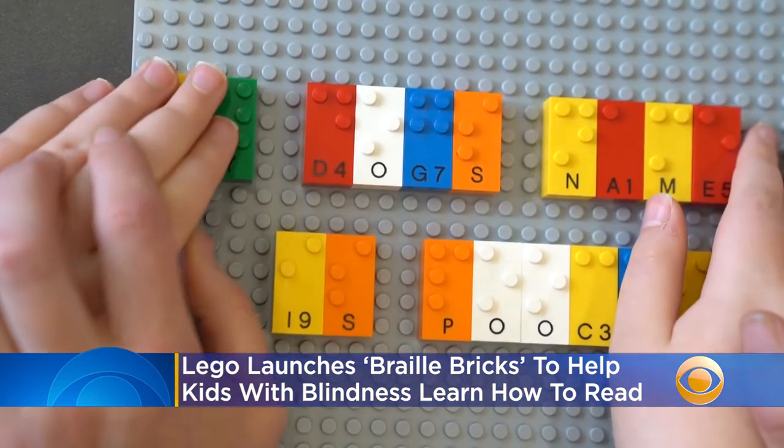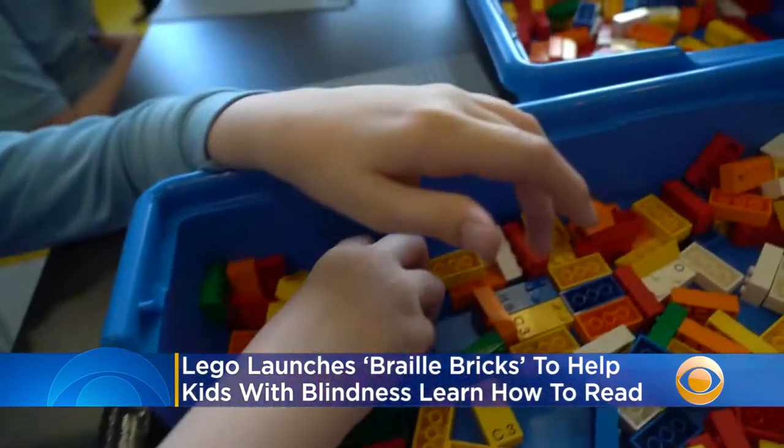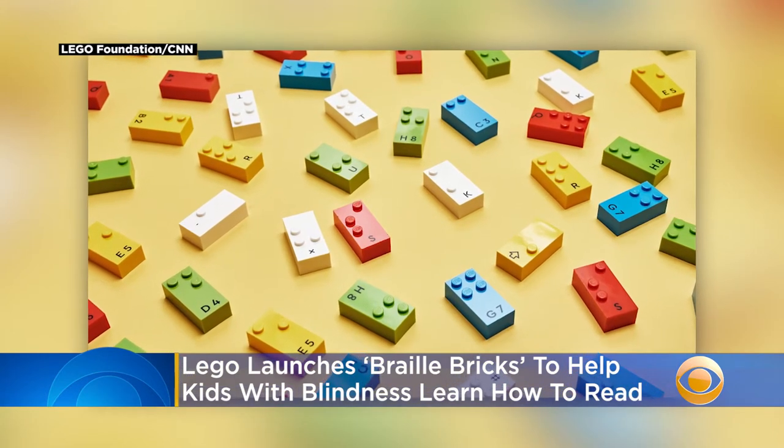The foundation hopes districts can send the bricks to students learning from home during the coronavirus pandemic, helping visually impaired students learn from home while working with teachers virtually.